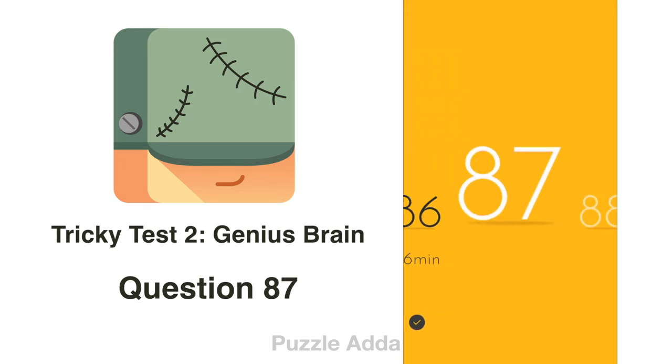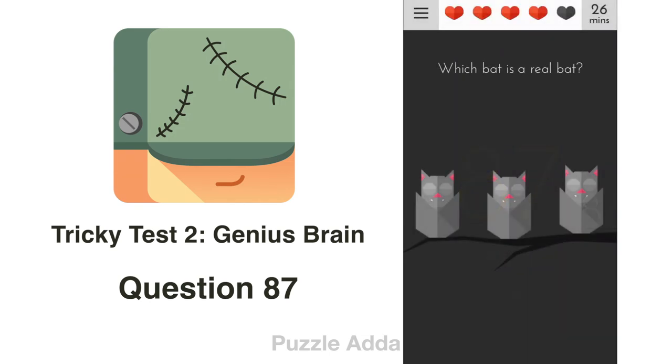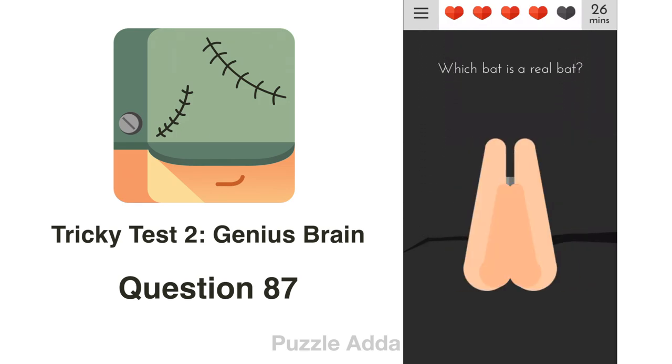Question 87: Which bat is the real bat? Bats sleep upside down, so we turn our phone upside down and shake it. The real bat will not drop.